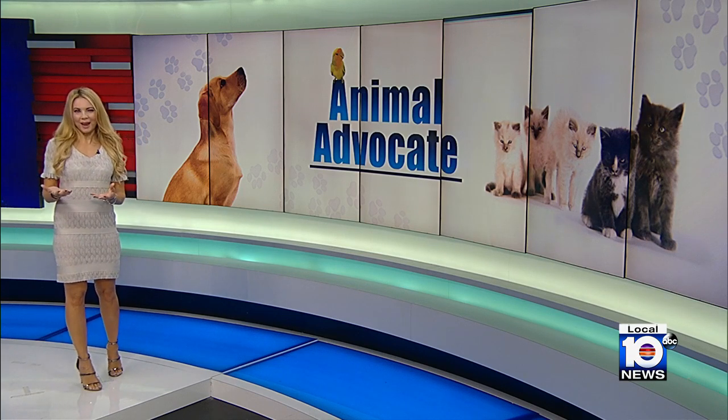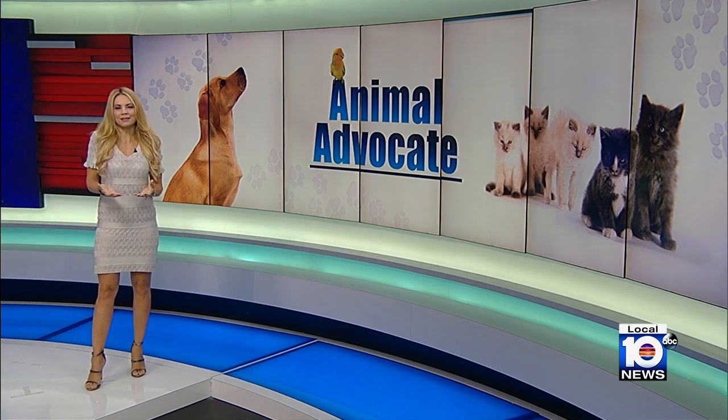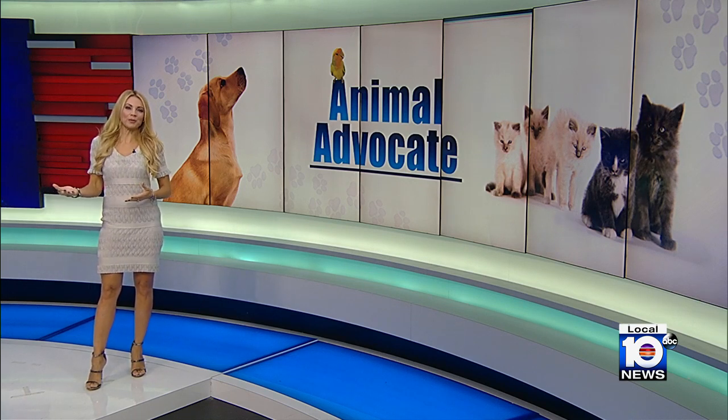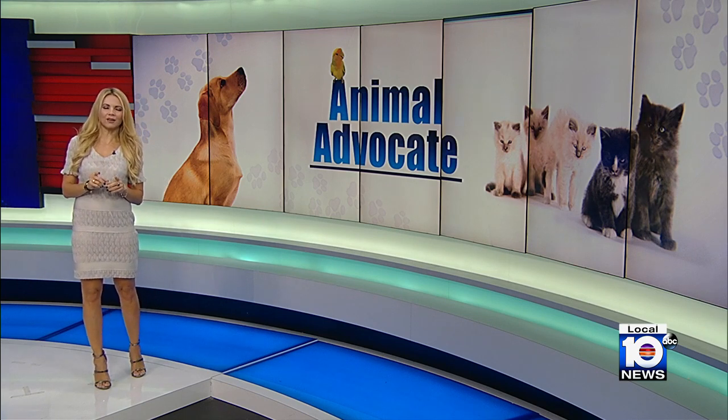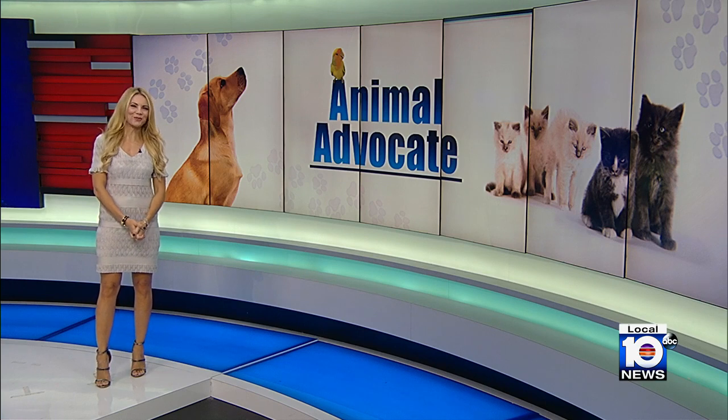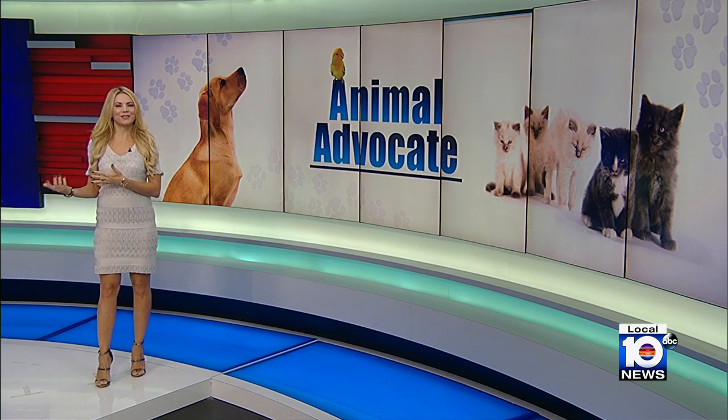An animal shelter is meant to be a short transition, right? A safe place for our furry friends to stay just until they can get adopted out into their forever home. But when an animal is logging more than one year in a concrete kennel, the stakes are even higher to get them out of there. This morning I'm showing you one brand new and innovative way to get those long haulers out of the shelter.